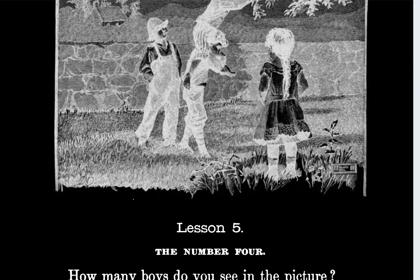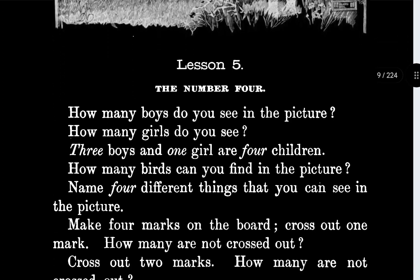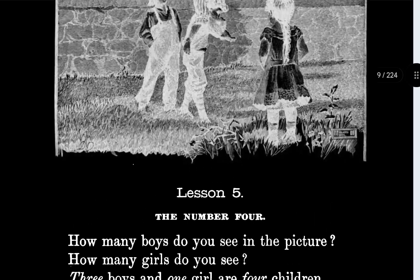I don't think those are birds — that looks like food, like stuff that you grow in the ground. So it looks like there's two birds. Name four different things that you can see in the picture.